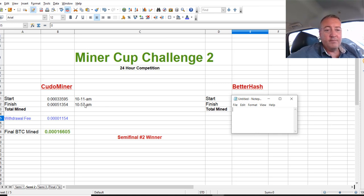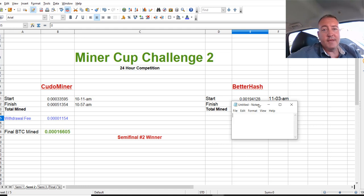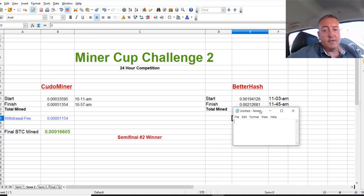We'll go over Kudo Miner first. This one ran for a little over 24 hours, and I ran BetterHash for roughly the same amount of time. Kudo Miner started with 33,595 Satoshis and ended with 51,354 Satoshis. There was a withdrawal fee of 1,154 Satoshis, which was 6.5% of the difference, giving a grand total of 16,605 Satoshis mined in VTC. BetterHash started at 1,194,124 Satoshis and finished with 212,618 Satoshis, also running just over 24 hours.